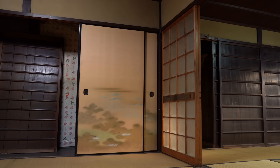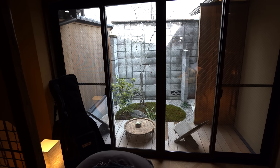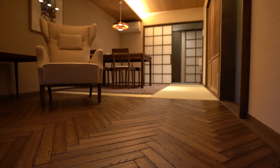Speaking of temperature control, this seems like a good time to address common concerns about living in a Kyomachiya. Families were afraid of being too cold in winter and too hot in summer, and others told them not to choose a Machiya for that reason. But they survived the winter — thanks to heated floors and air conditioning units on both floors. Renovated Kyomachiyas are often upgraded with insulation, double-pane windows, heated floors, and aircon units.